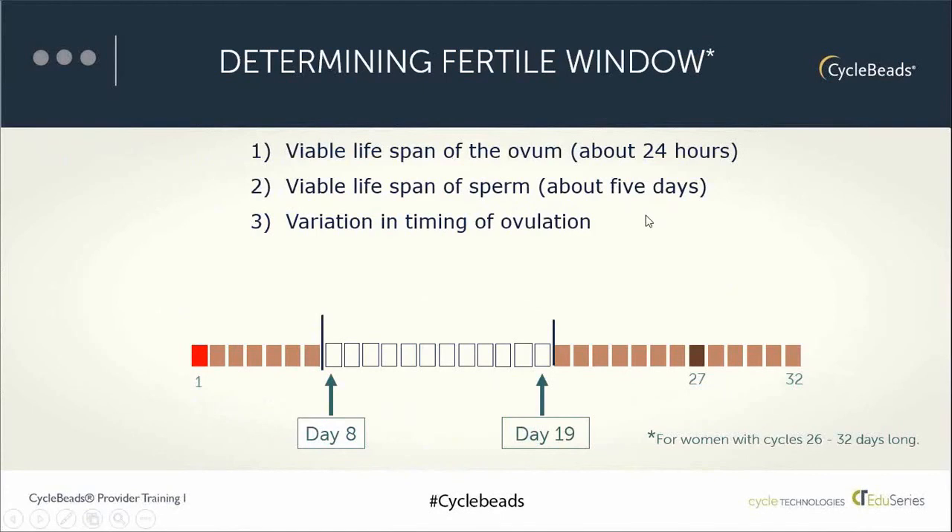If a woman is only fertile for six days, why does the Standard Days Method consider her at risk for pregnancy for 12 days? The key is when these days occur and the fact that they vary from month to month and from woman to woman. The Institute discovered that the six fertile days occur sometime between days 8 and 19 for women who normally have cycles that are 26 to 32 days long. Researchers applied numerous formulas to thousands of menstrual cycles and found that for cycles between 26 and 32 days, this fixed fertile window of days 8 through 19 provided excellent efficacy coverage while minimizing the number of days a couple would need to use a barrier method or abstain.